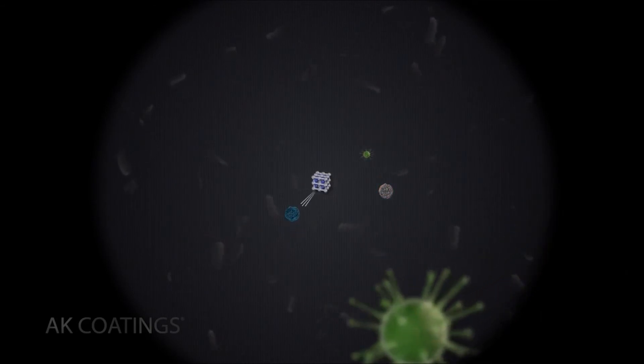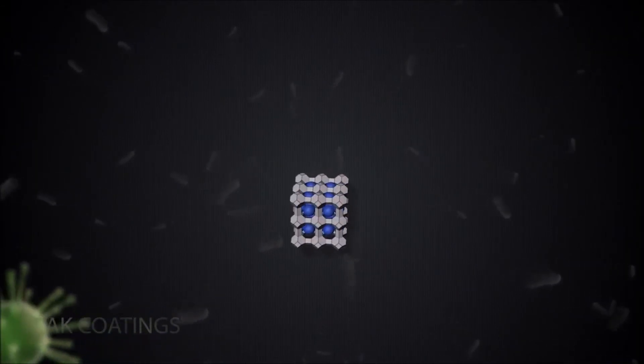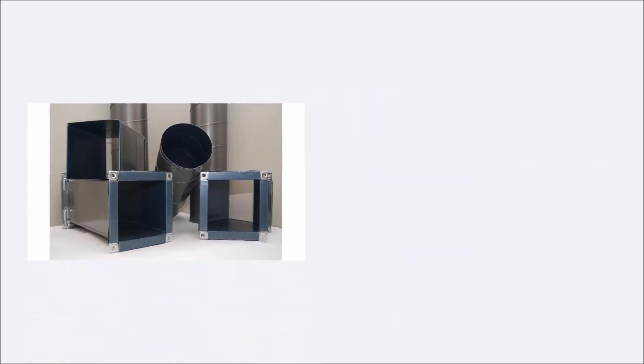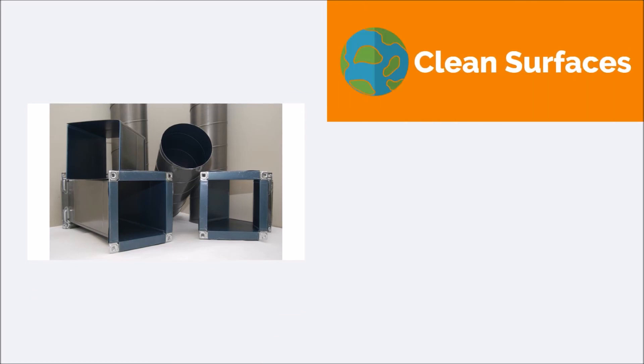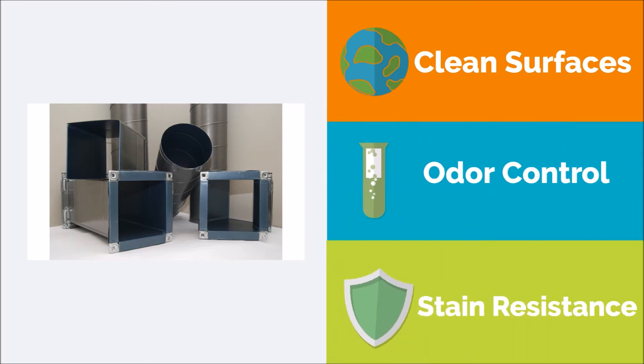This functionality allows for efficient use of the technology, equating to long-lasting performance. For duct and HVAC systems, this product is used to provide cleaner surfaces for air conveyance, odor control, corrosion, and stain resistance.